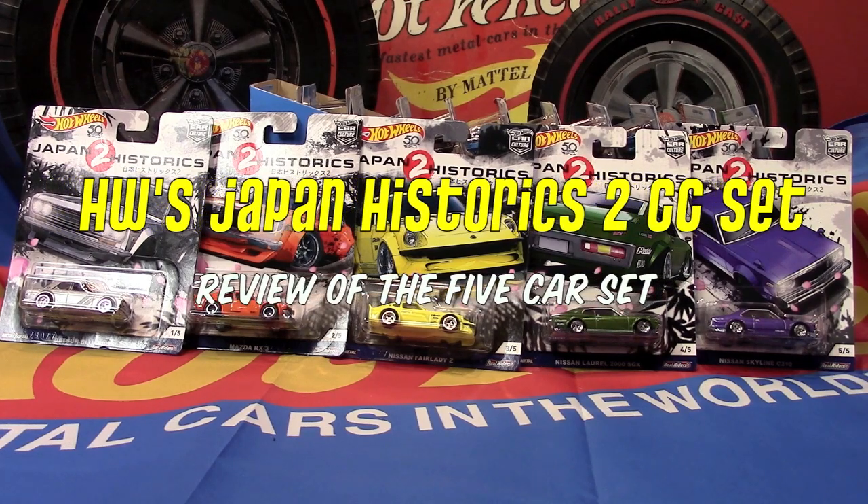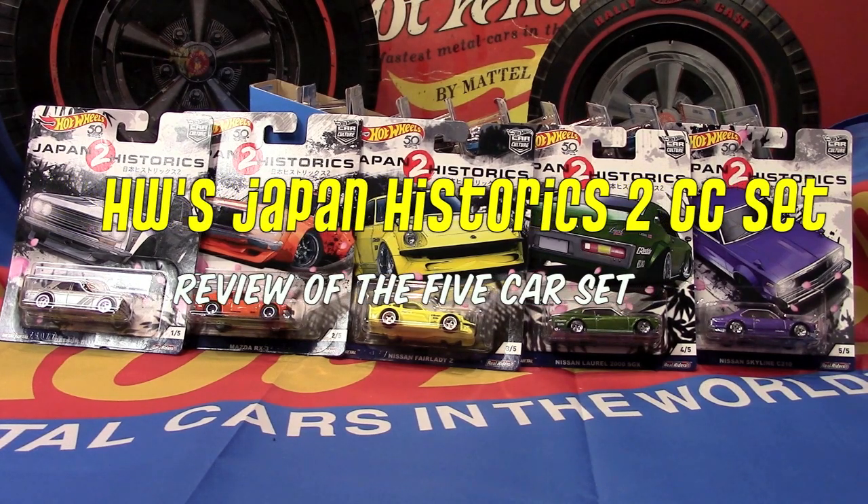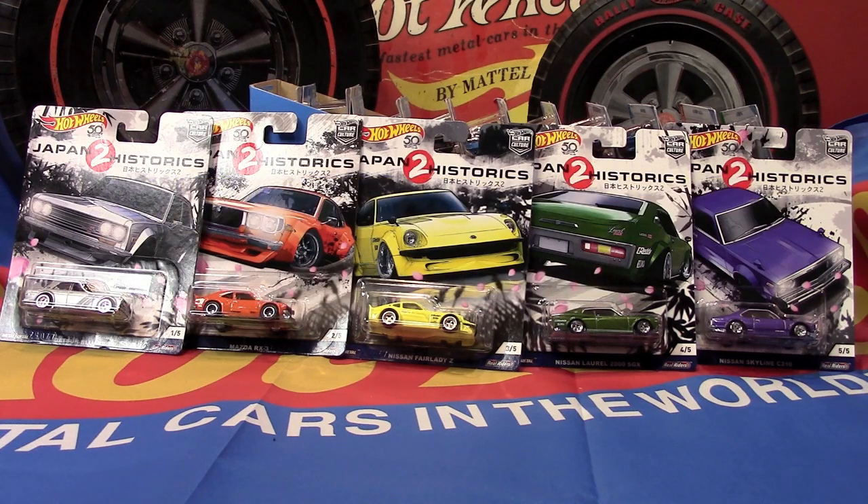Hey, what's happening everybody, this is Royce from PedalML and welcome to my channel. Today we're going to be opening up another five car set from Hot Wheels from their ever-popular Car Culture series — this is the Japan Historics 2 set.